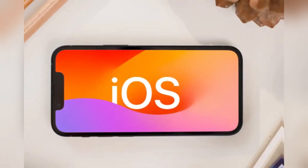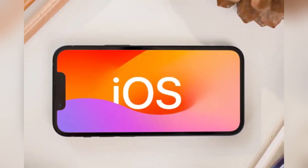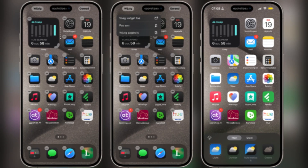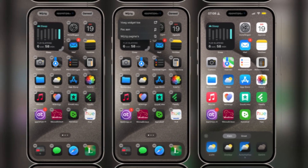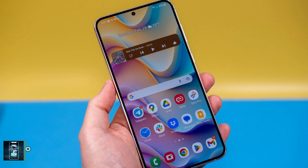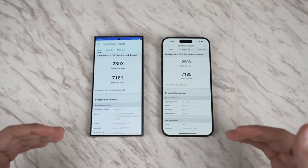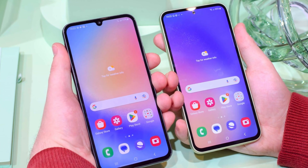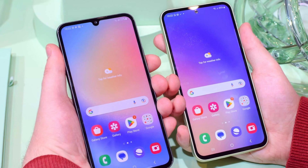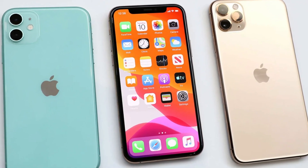As for software, the iPhone runs iOS, which has seen some welcome changes this year, bringing it closer to the flexibility of Android — you can now place app icons anywhere on the home screen and even customize their colors. But if customization is what you're after, Samsung's One UI still reigns supreme with features like split-screen multitasking, themes, and more. Samsung has also stepped up its software update game, promising seven years of updates for the Galaxy S24 Ultra, compared to Apple's five-year commitment for the iPhone.